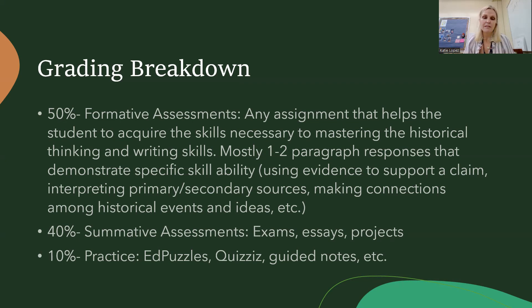40% are summative assessments, which include exams, longer essays, and projects. 10% is practice, which includes Ed Puzzles — videos that students watch with embedded questions — quizzes, which are gamified, and completion of guided notes.